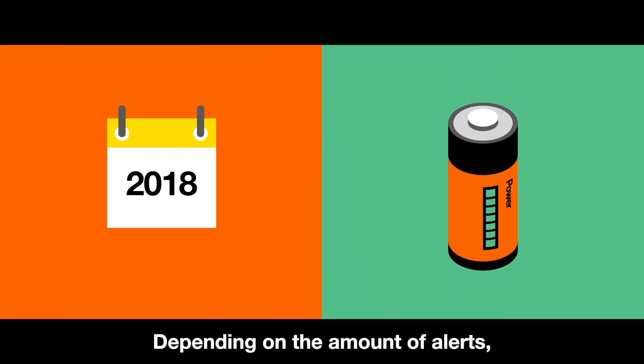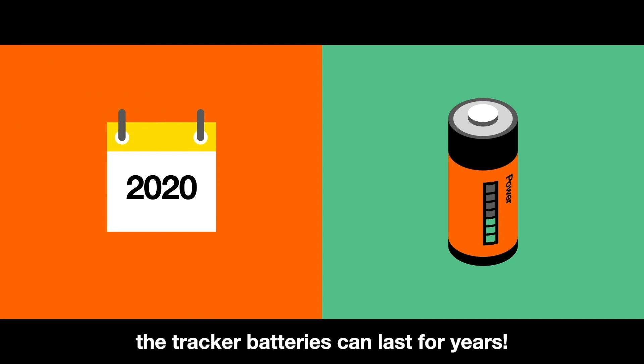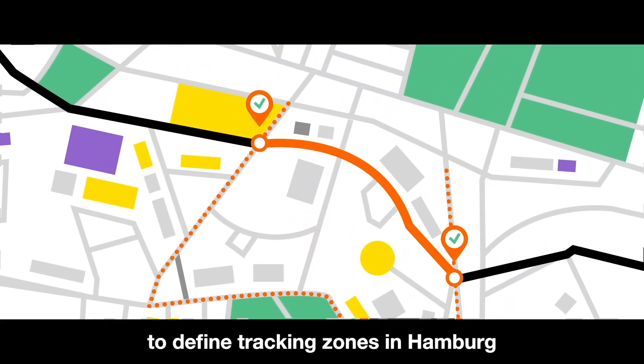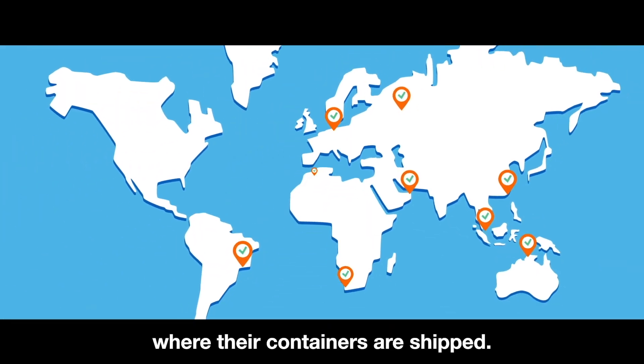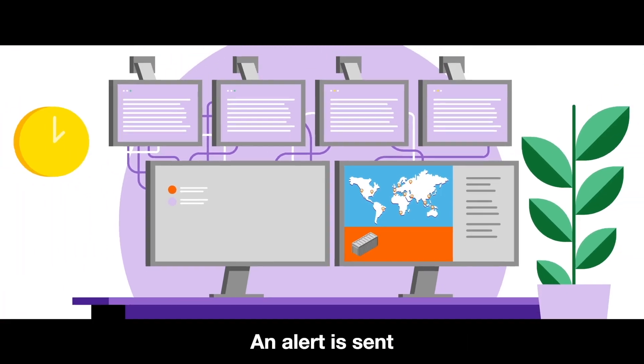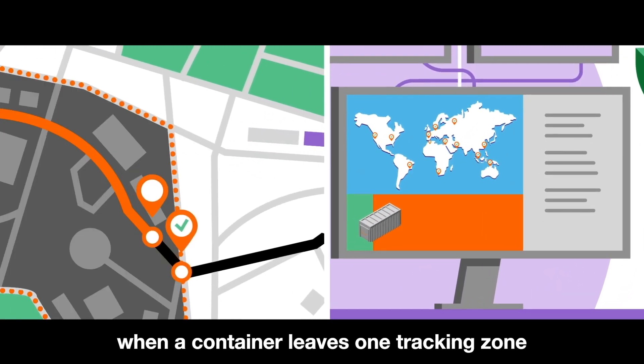Depending on the amount of alerts, the tracker batteries can last for years. The company was also able to define tracking zones in Hamburg and in other parts of the world where their containers are shipped. An alert is sent when a container leaves one tracking zone and enters another.